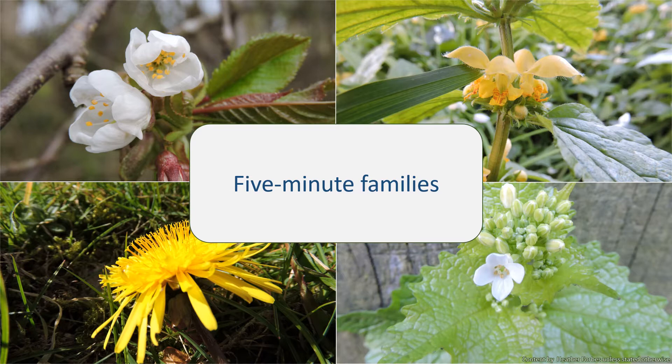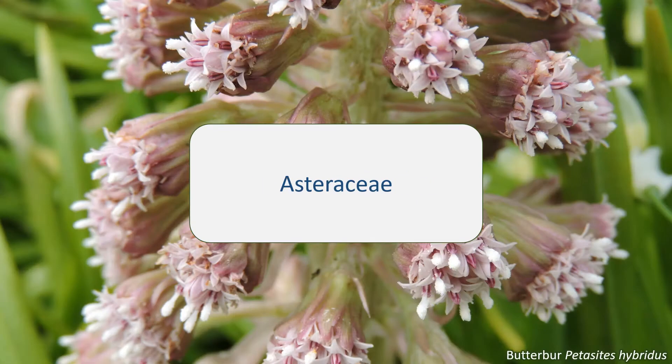Plants are classified into families based on characteristics that they share. This is then narrowed down further into genera and then into species. So the way to identify a plant's family is to know these characteristic features. I'm starting today with the Asteraceae, also known as the daisy or sunflower family.